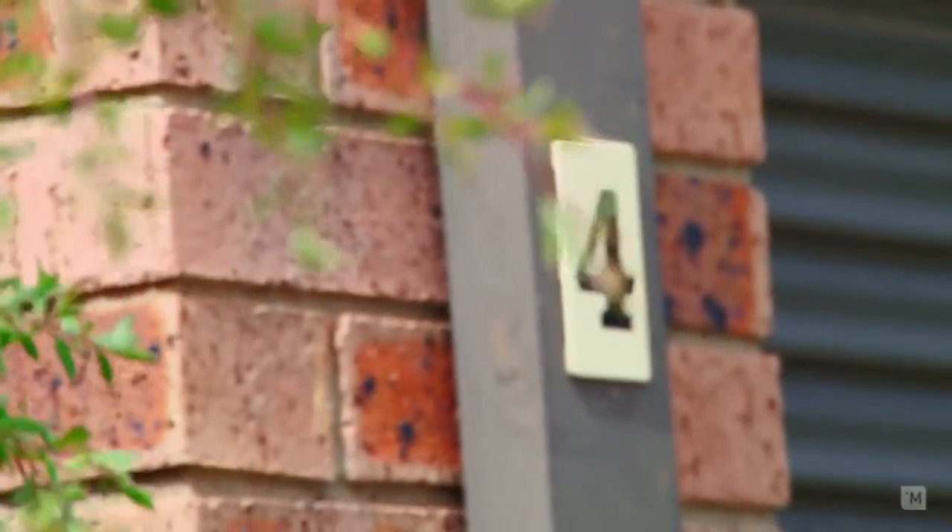Hi, I'm James Barnsley from LJ Hooker in Queanbeyan, and welcome to 4 of 24 Carrington Street. Coming in, I can't wait to show you this lovely home.